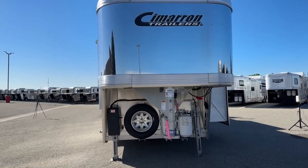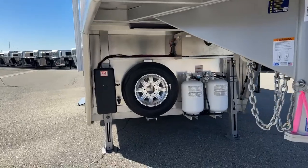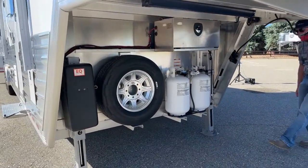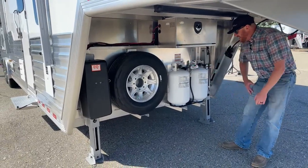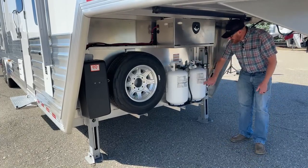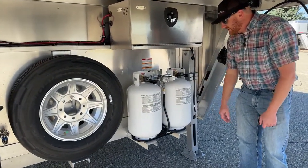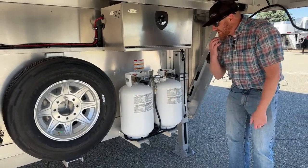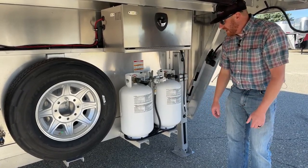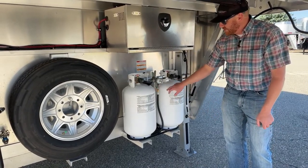Now let's talk about some options. Underneath the gooseneck, because it has a slide-out, we have dual jacks — these are electric over hydraulic, so we have the option to manually pump on or off a truck in emergency situations. With the slide, we like that stability from dual jacks. We also upgraded to 30-pound LP bottles — instead of 20s, having that extra LP capability means you're not changing tanks or filling up as often.